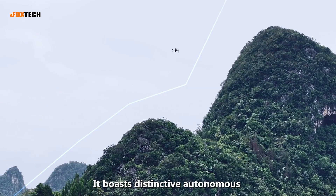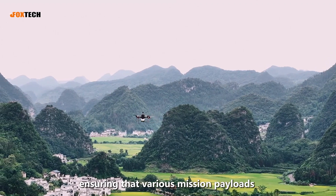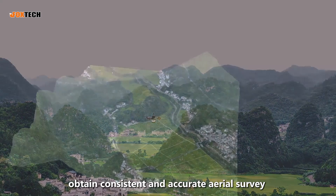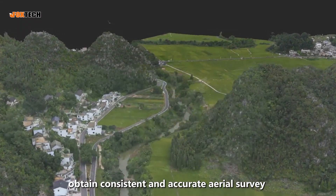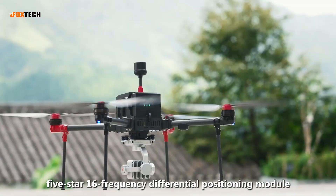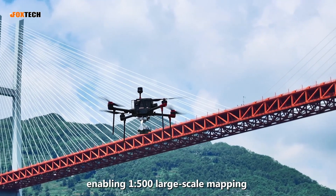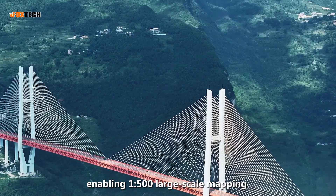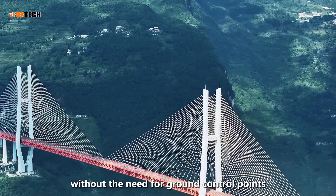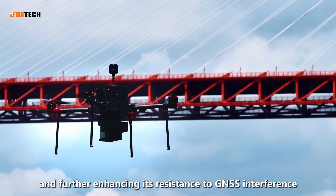It boasts distinctive autonomous terrain-following flight capabilities, ensuring that various mission payloads obtain consistent and accurate aerial survey and remote sensing data. The D5000 is equipped with a high-precision 5-star 16-frequency differential positioning module, enabling 1:500 large-scale mapping without the need for ground control points, and further enhancing its resistance to GNSS interference.